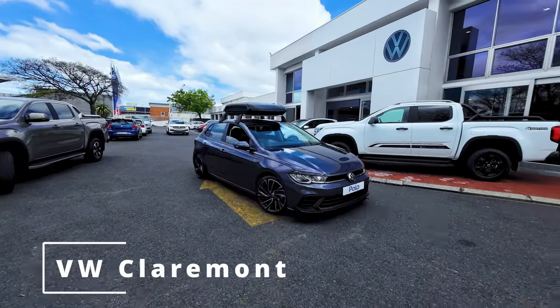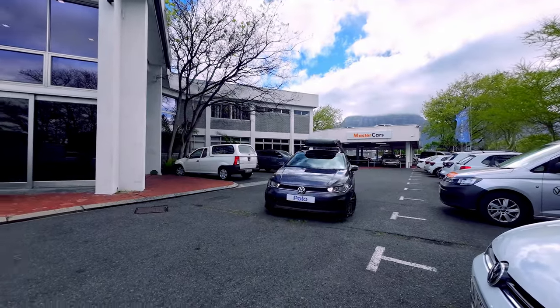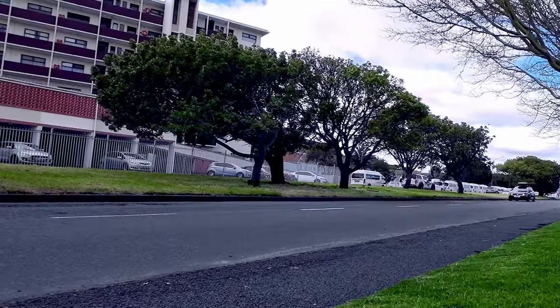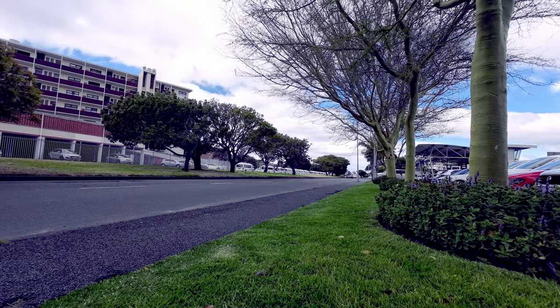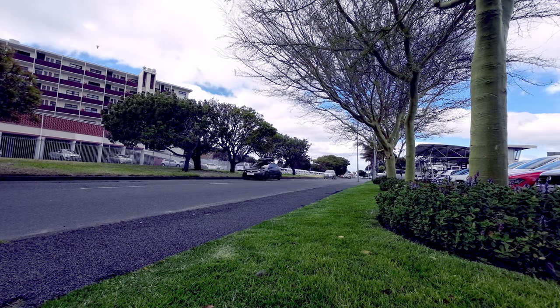I went to VW Claremont in Cape Town to check out this manual Polo 1 litre turbo — the so-called Claremont edition. What is this car all about? This dealer has decided to customize a Polo, and because it's straight from the dealer, it's actually considered standard.